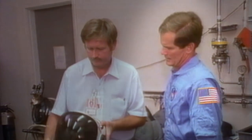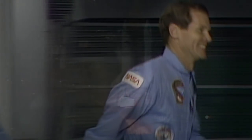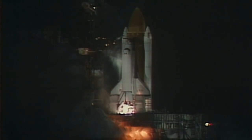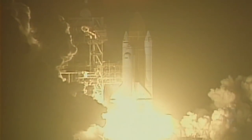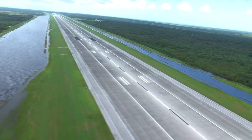U.S. Senator Bill Nelson is a fifth-generation Floridian. In 1986, as an astronaut, he flew into space aboard Space Shuttle Columbia, launching just miles away from the place where his grandparents' home once stood. My grandparents, Charles Hart Nelson and Jane Ellen Nelson, homesteaded under the Homestead Act on 160 acres of land that today is at the north end of the Space Shuttle runway.